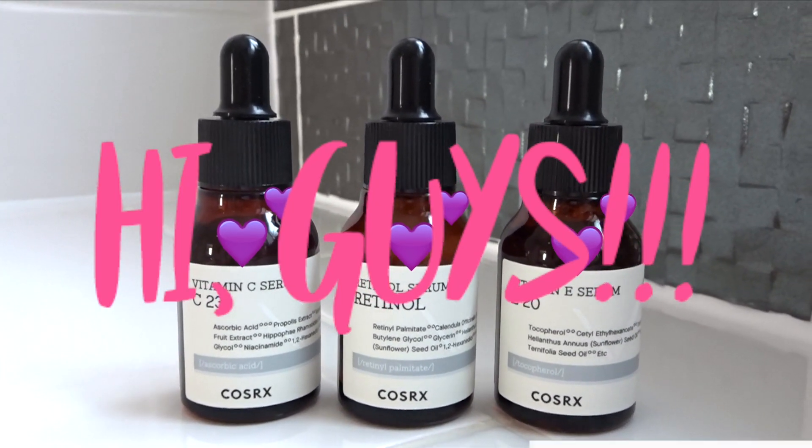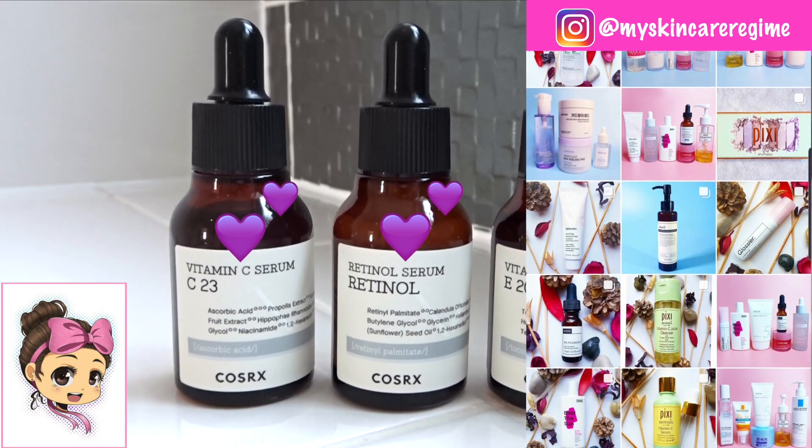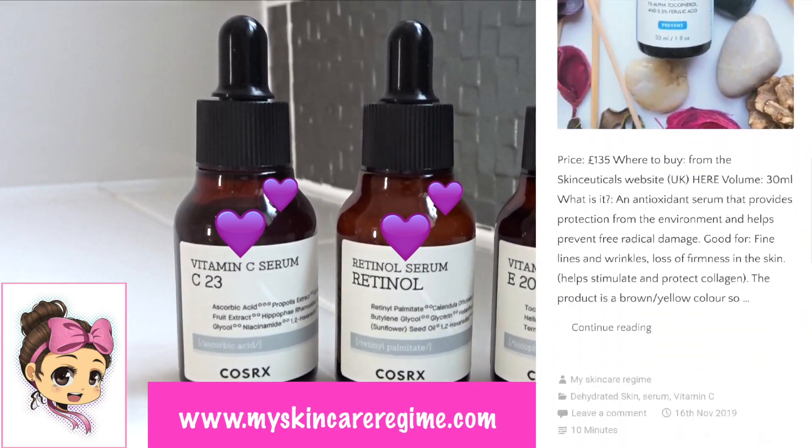Hey guys and welcome back to my channel! This is Hannah from the Instagram My Skincare Regime, where I post about skincare products I'm currently using. I also have a blog where I write in-depth reviews, for which the link will be down below.